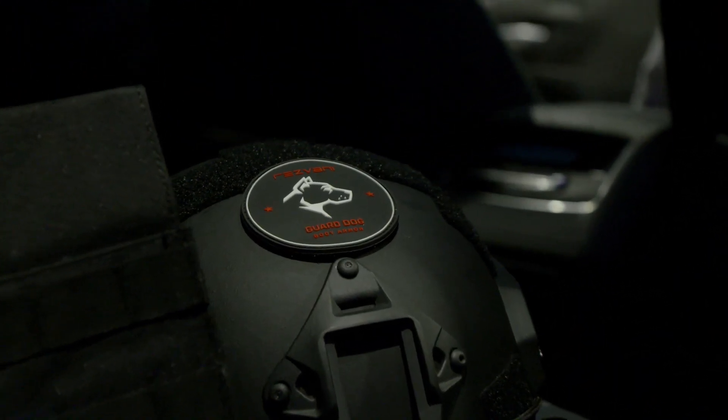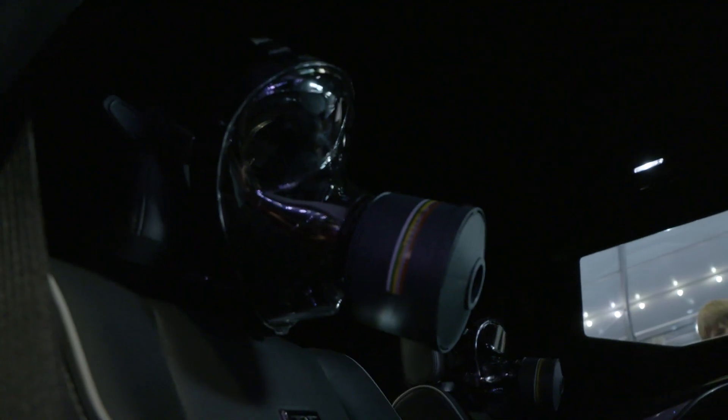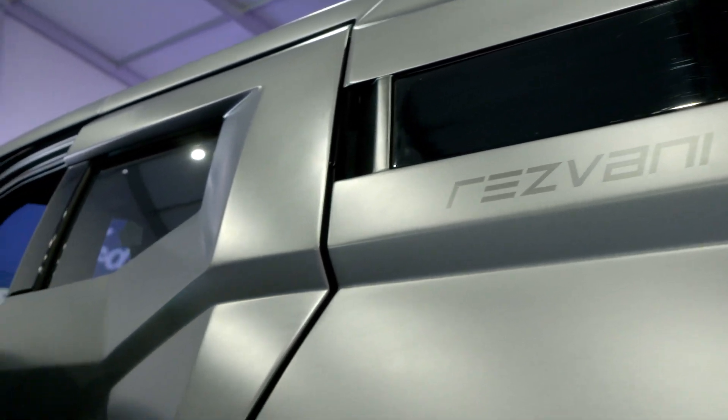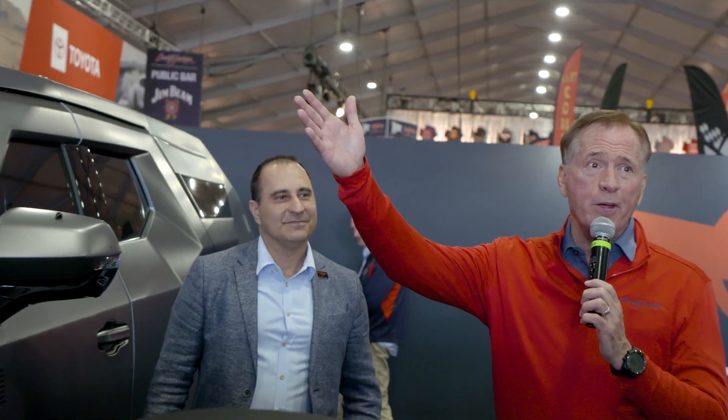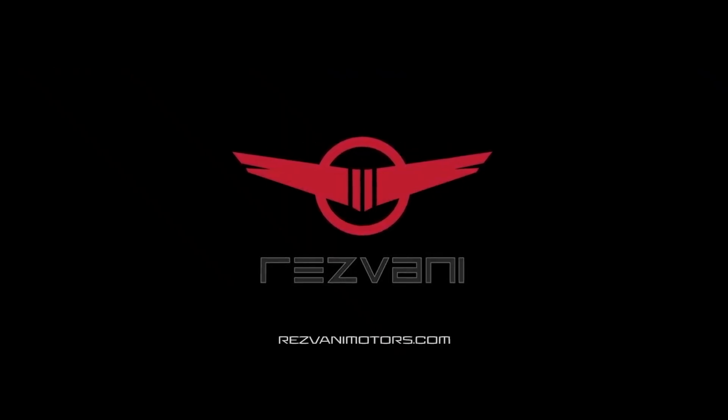What's your favorite part about this whole beast? I love the military aspect. When you first see the car, you know it looks like an armored car, it looks like a military vehicle. Once again, Ferris Rezani — the guy behind this. Let's give him a big round for unveiling the Vengeance today. We look forward to seeing more, and you can go to RezvaniMotors.com to get all the information. You're the first people to see the Vengeance.